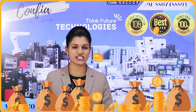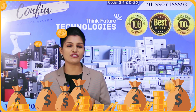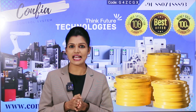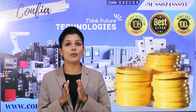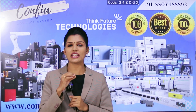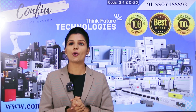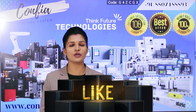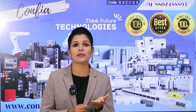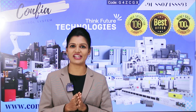By implementing these cost-saving methods, we can improve the longevity and efficiency of our PLC panel. Investing in preventive measures and skilled personnel leads to significant long-term savings and increased operational reliability. Confia Control Systems provides both sales and service support across multiple brands. If you have any queries, please feel free to contact us — we are always there to help. Thank you, have a nice day.